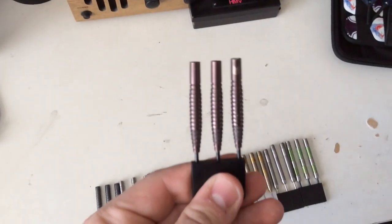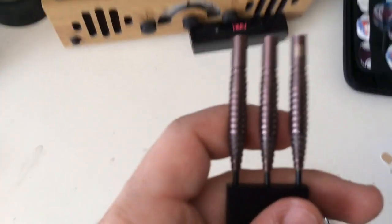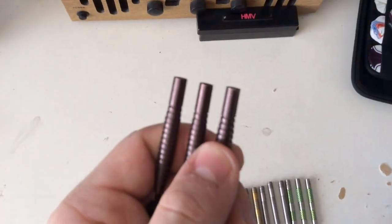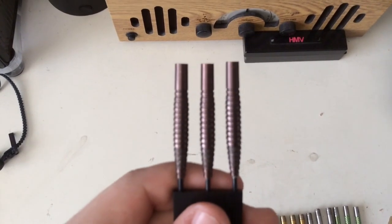Number 10 is the Darryl Fitton silica dart from Target. It's a nice dart with that chunky part in the middle and the micro grip at the front. These were from Darts Corner and they were £46.95, so quite a nice dart nonetheless.